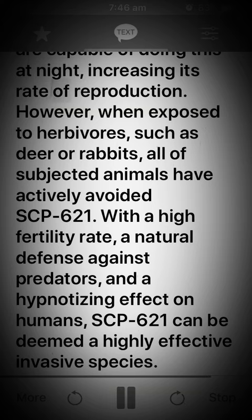However, when exposed to herbivores such as deer or rabbits, all of the subjected animals have actively avoided SCP-621. With a high fertility rate, a natural defense against predators, and a hypnotizing effect on humans, SCP-621 can be deemed a highly effective invasive species.